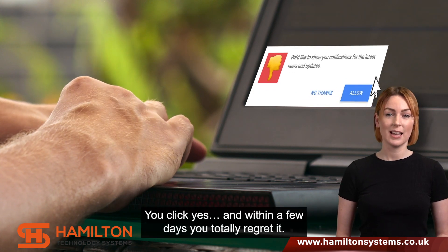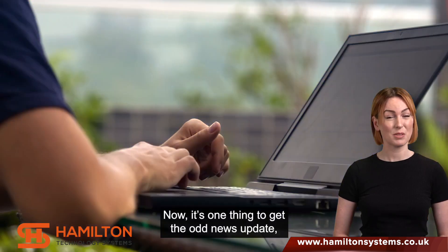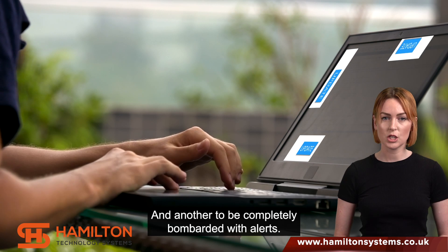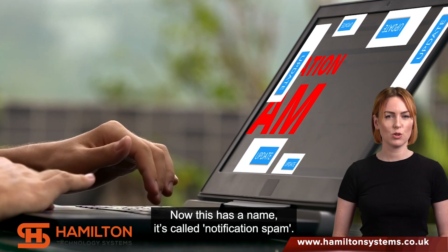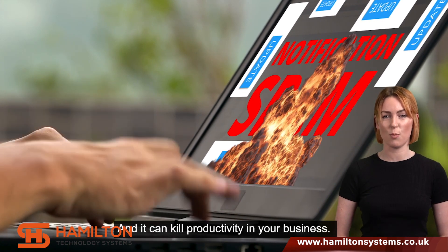You click yes, and within a few days you totally regret it. Now, it's one thing for the odd news update, and another to be completely bombarded with alerts. This has a name — it's called notification spam, and it can kill productivity in your business.